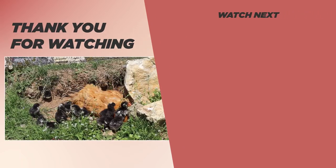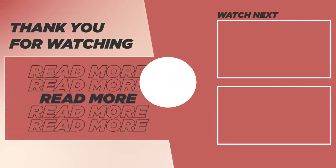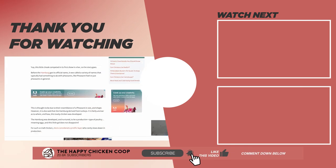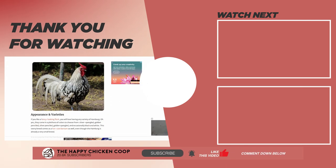If you enjoyed this video, be sure to check this one out over here. That's going to do it for us here at the Happy Chicken Coop. Thanks for listening. If you find our content interesting and learned something new, please be sure to like the video and subscribe to the YouTube channel. I hope you have a great day — we'll talk to you soon.